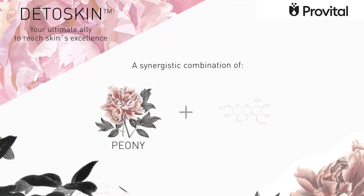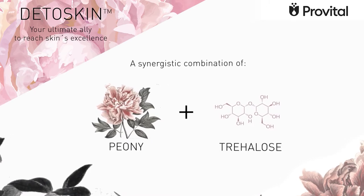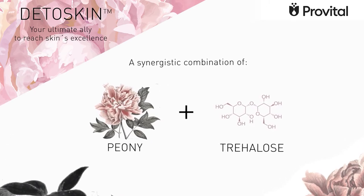Peonoflorine in synergy with natural trehalose, obtained from starch by a biotechnological process, are the powerful couple for the mitophagy mission.